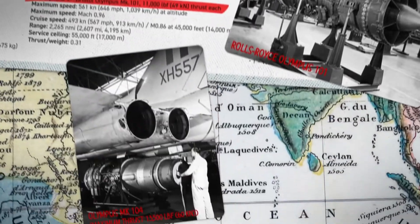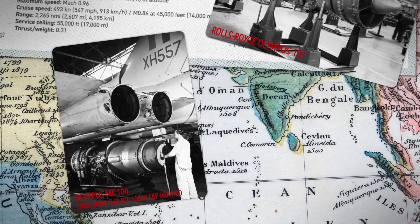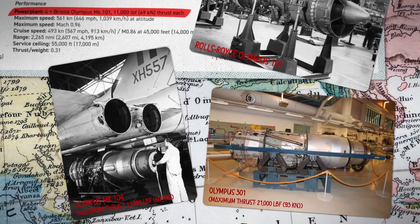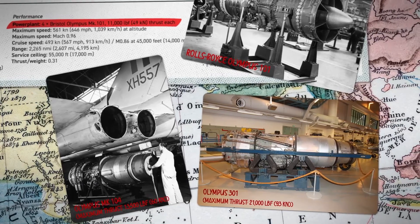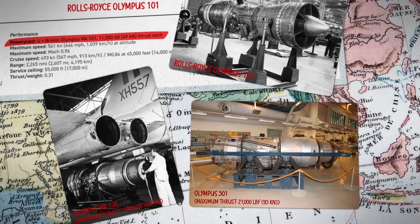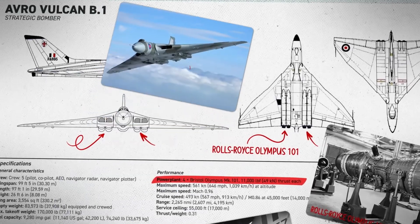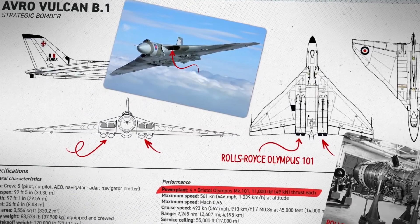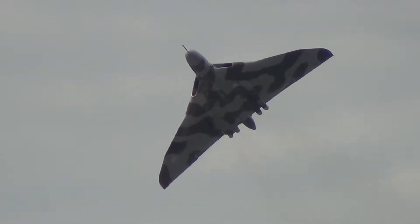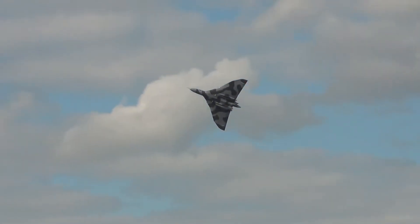These early Vulcans would get two engine overhauls, upgrading to the Olympus 102 and 104, increasing the thrust per engine to 13,500 pounds of force. But by the end of their life cycle, the Vulcans were running Olympus 200 series and 301 models that could output 20,000 pounds of thrust. The Vulcan's engines were placed in pairs of two on either side of the centre line of the plane. The plane also had uniquely narrow intakes that were in the wings of the craft because it lacked a traditional fuselage. A close-engine configuration coupled with the narrow intakes created the iconic Vulcan howl when the engines were running at 90% power or higher.